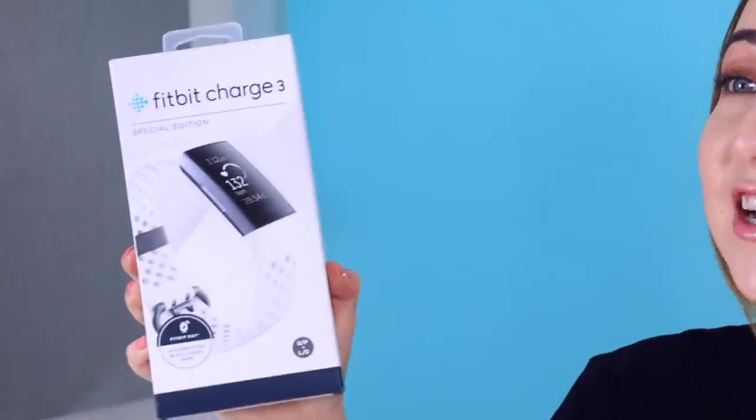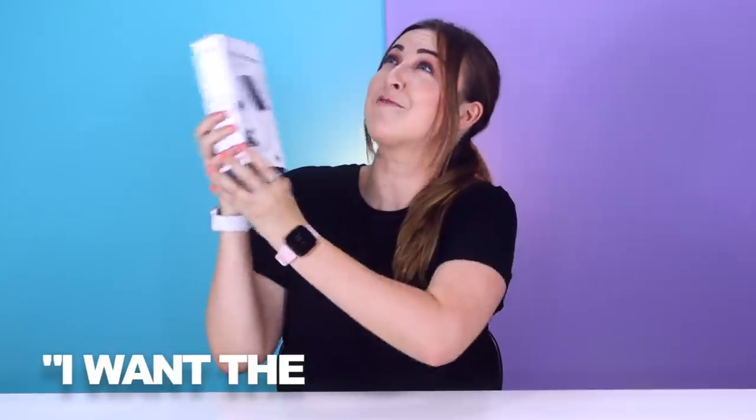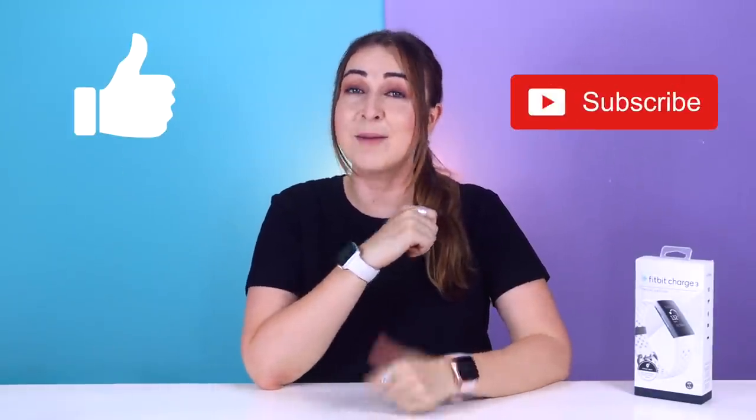I'm pretty sure you guys are interested in smartwatches, so I'm going to be giving away this Fitbit Charge 3 to one of my lucky subscribers. This watch still has many of the Fitbit Versa features such as fitness tracking, sleep tracking, and all that. To enter, all you have to do is comment down below and say 'I want the Fitbit Charge 3' and you're in. I'll announce the winner on my community tab, so keep an eye out. If you enjoyed this video, don't forget to like and subscribe, or check out some of my other Apple Watch and Fitbit videos. Thank you so much for watching, and I will see you in the next one. Toodles!